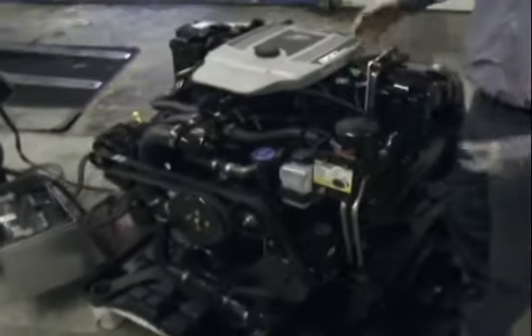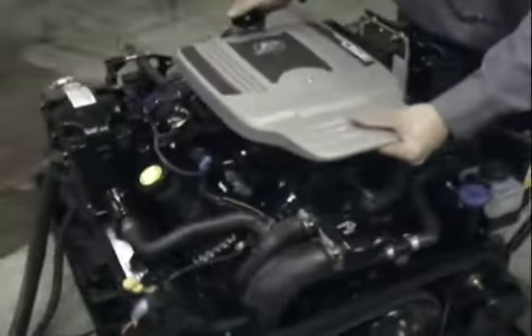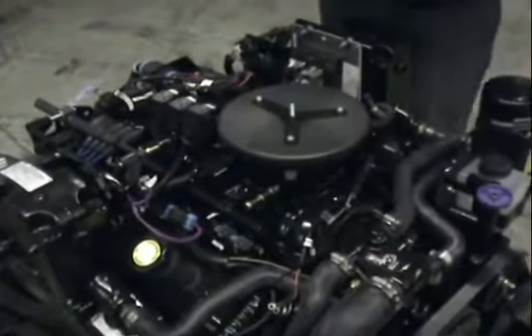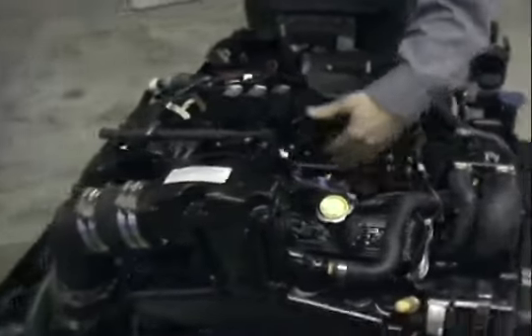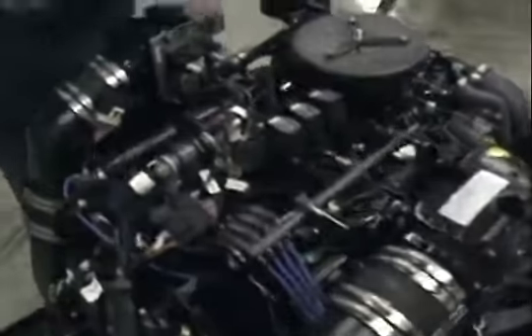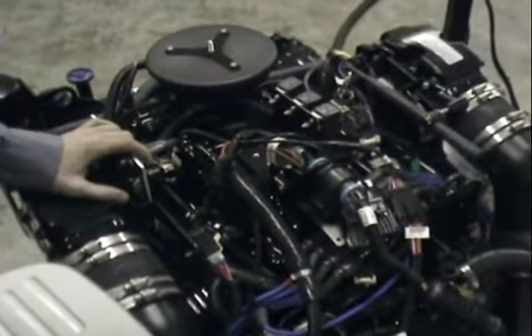Obviously what makes this engine so fantastic is our 555 controller, and it is fuel injected — it is an MPI application. Take a look at the beautiful components that are installed here: our injectors, our relays, our distributor, our flame arrester. Everything on the motor is US Coast Guard approved.